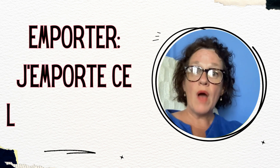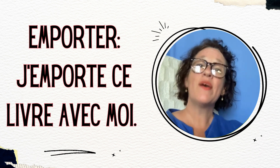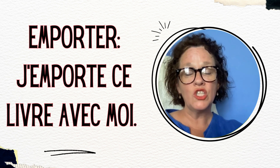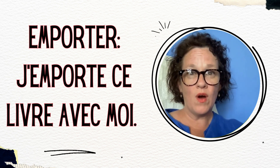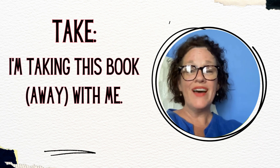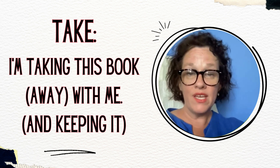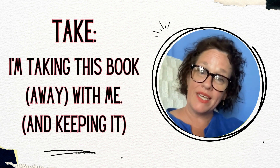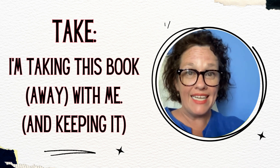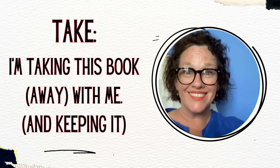Now let's look at some examples with the verb emporter. Remember, la pizza à emporter — this means to carry something away to another place. J'emporte ce livre avec moi — I'm taking this book away with me and I'm keeping it. So it's different from je t'apporte un livre. This time: j'emporte un livre avec moi et je le garde — and I'm keeping it.